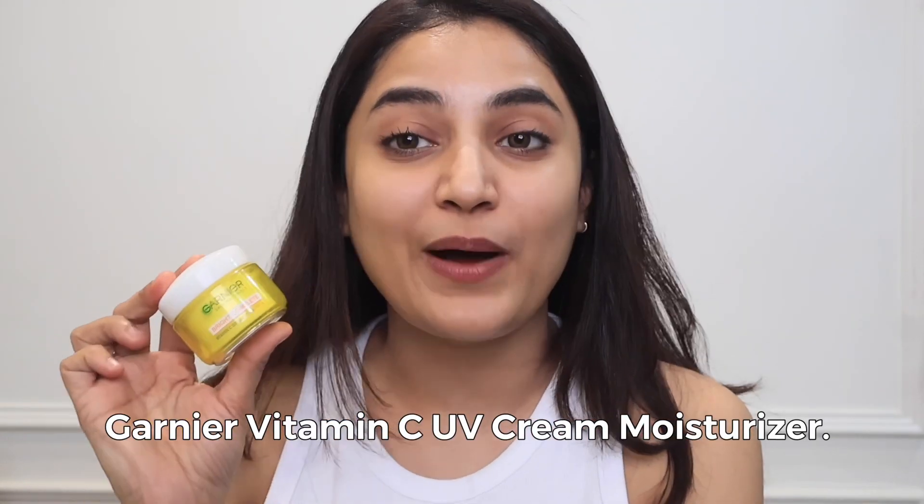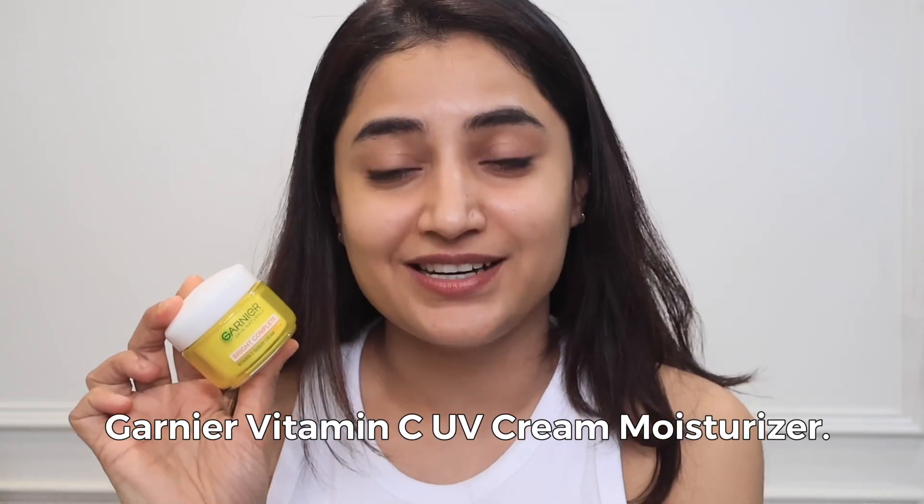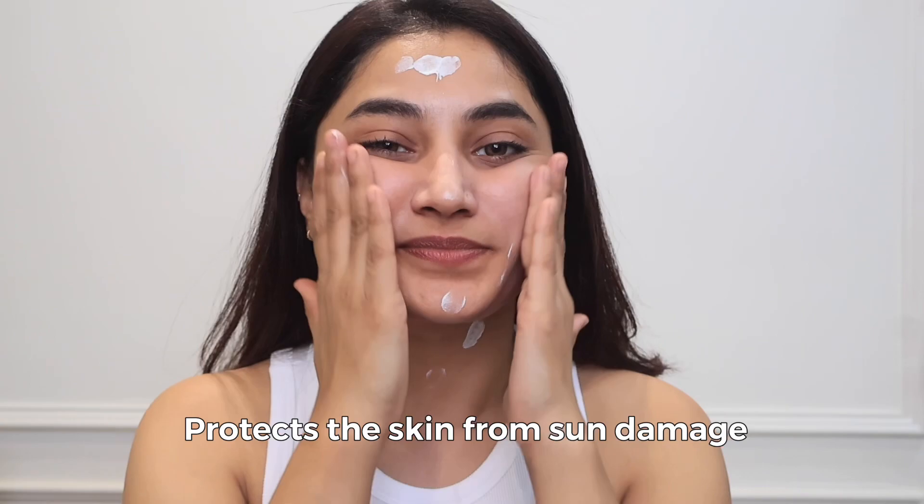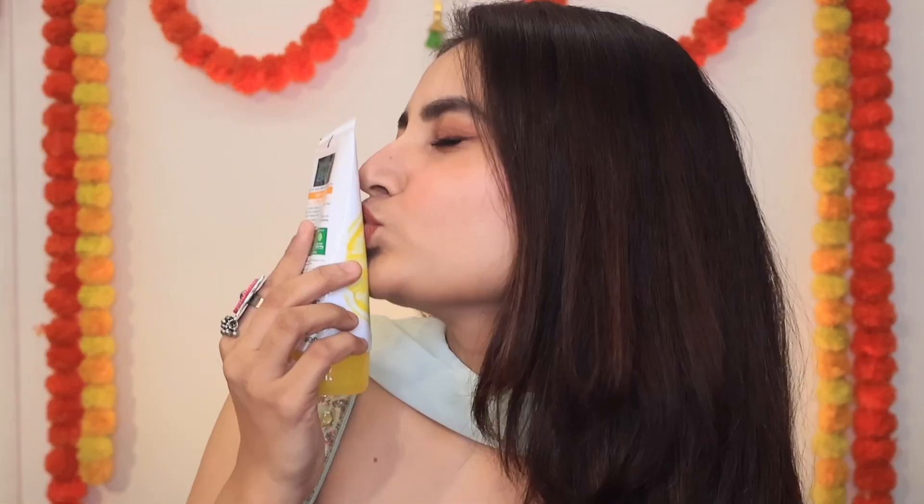Finally, I use the Garnier Vitamin C UV Cream Moisturizer to seal in all the goodness. It comes with a special serum and cream formulation that easily penetrates to the deepest level of the skin. It hydrates and nourishes my skin, making it soft and supple. That's how I use my Garnier Vitamin C range to get spotless, bright skin in just three steps — and I love how easy and effective it makes my routine.